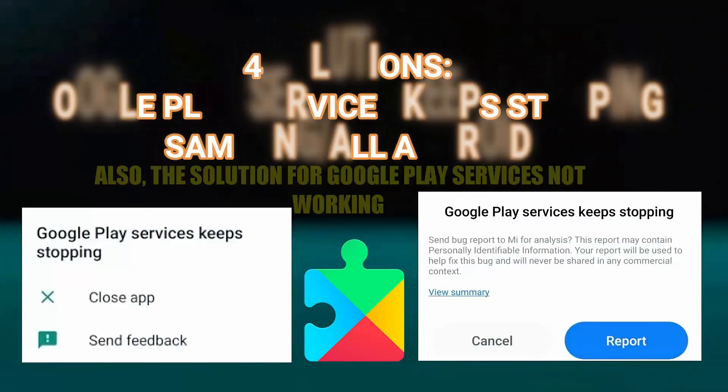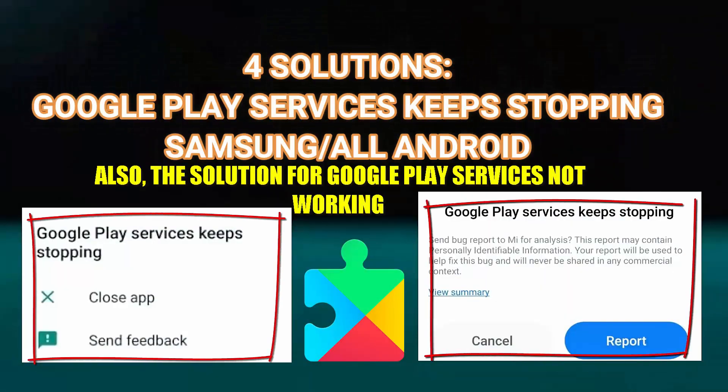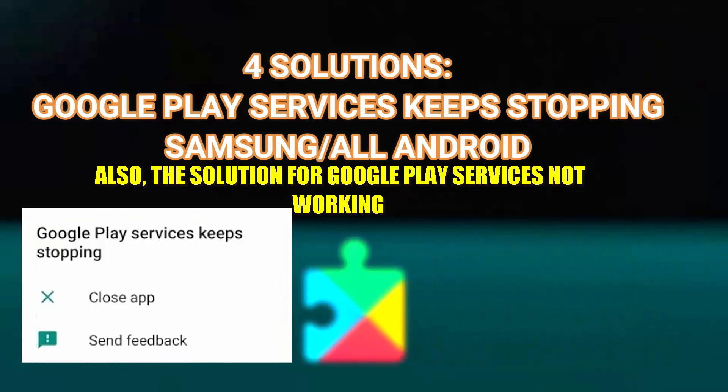Hello there. After watching this tutorial, you can fix the Google Play service keeps stopping problem on Samsung Galaxy or any Android phone. So let's get started.